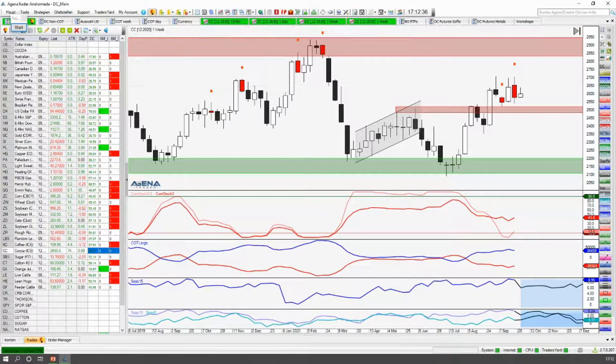Und das waren die Einstiege, die wir hier brauchten auf der Short-Seite, um hier vernünftiges Geld zu verdienen. Das war einmal diese Bewegung und einmal diese Bewegung. Und das, was ein bisschen gekostet hat, war dieser Trade hier — der ist hier unten ausgeführt worden, ist da oben ausgestoppt worden, der hat ein bisschen was gekostet. Aber wenn man sich das anschaut im Verhältnis zu dem, was die anderen Trades hier verdient haben, dann ist das quasi gar nicht der Redewert, was hier als Loss auf der Uhr stand.